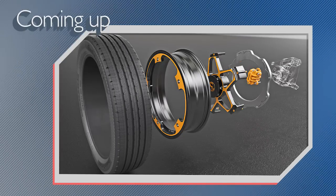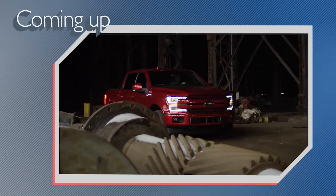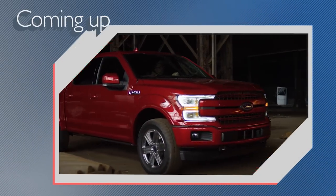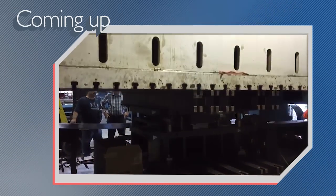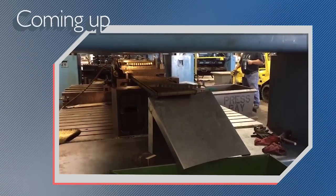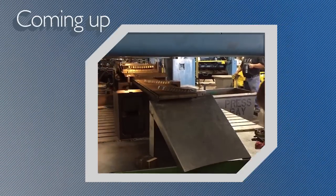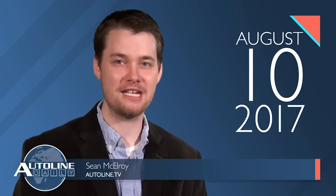On today's show: Continental develops a new brake for electric vehicles, the Ford F-150 gets powertrain upgrades, and the steel industry develops a new type of high-strength steel that's cheaper and less energy intensive to make. All that and more coming right up on Autoline Daily — the show dedicated to enthusiasts of the automotive industry.